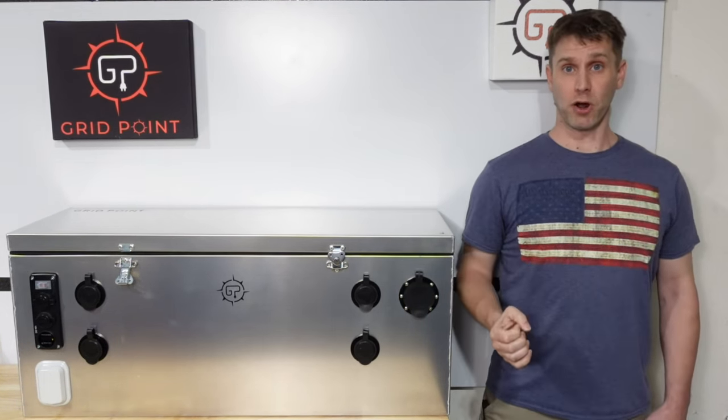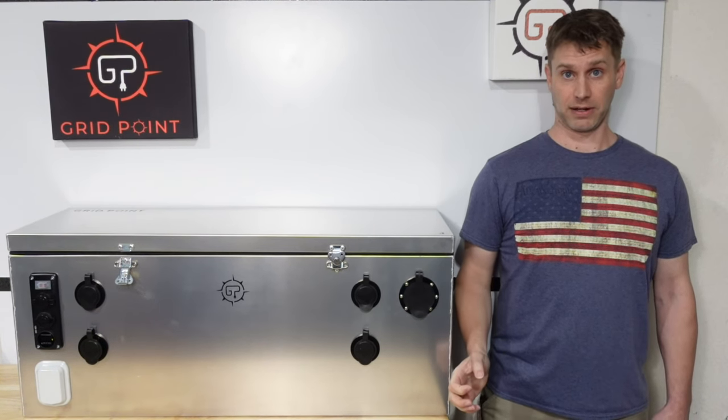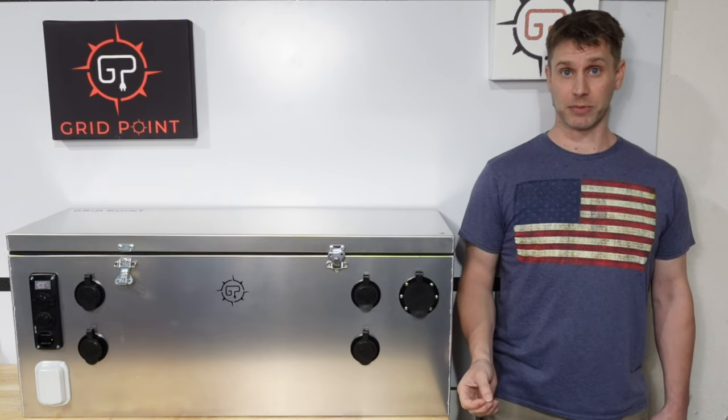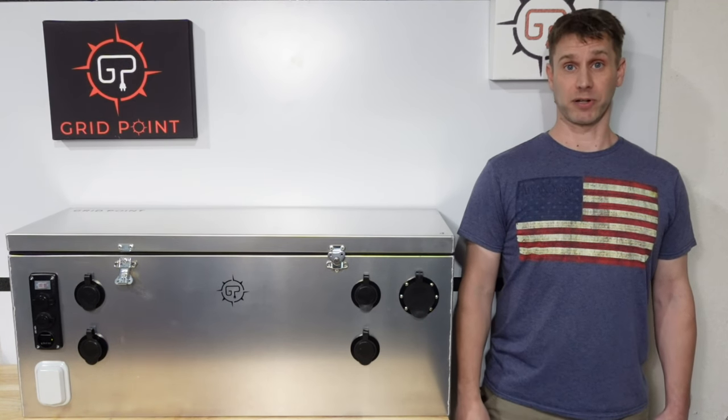Your possibilities really open up when you have your complete system in a single enclosure like this. It's not married to one vehicle, so it can swap locations. You can take it inside to your home for emergency backup during the off-season. It truly changes how people look at using off-grid energy.